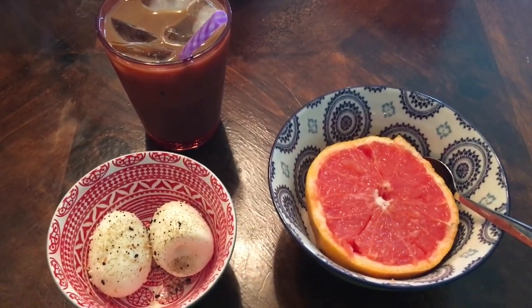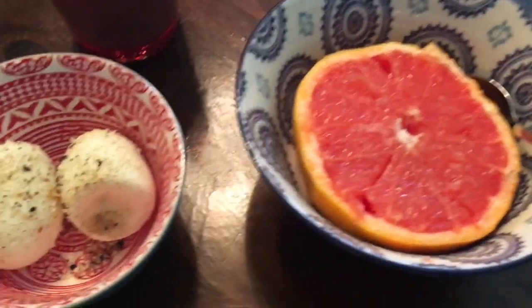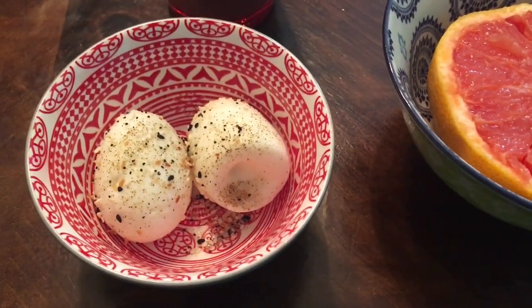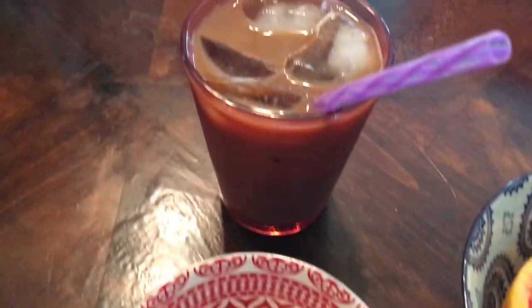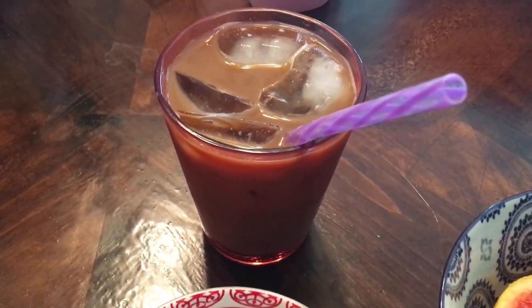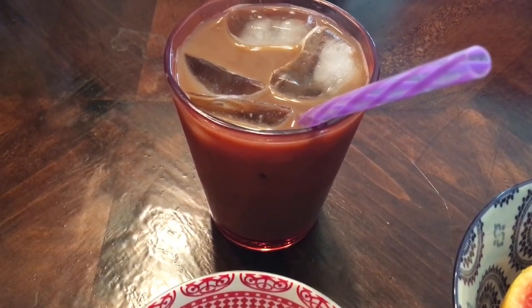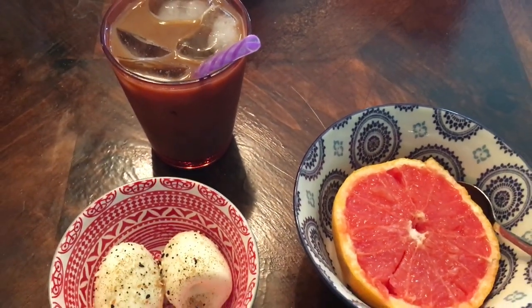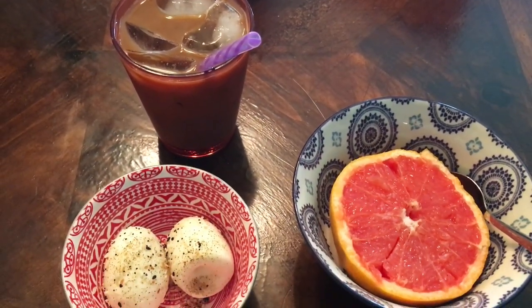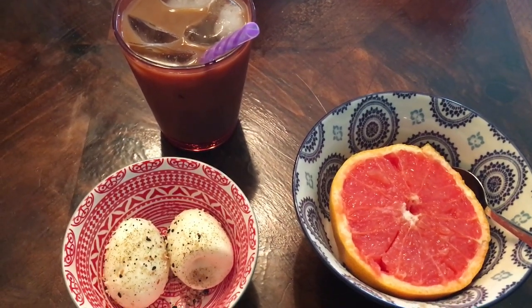Here's my breakfast for this morning. I'm having a half a grapefruit with some Sweet'N Low, two hard-boiled eggs sprinkled with everything but the bagel seasoning, and a one-point iced coffee. I use the Stok coffee along with half a bottle of coffee latte Premier Protein. So that is going to be my one-point breakfast.